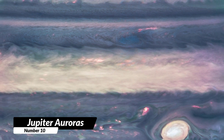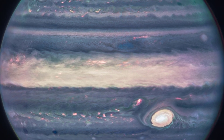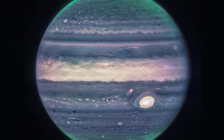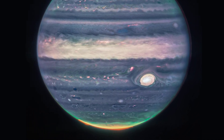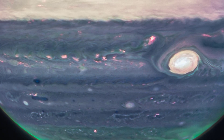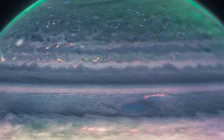10. Jupiter Auroras Near-Cam Close-Up. This stunning composite image, taken by the Webb Telescope, captures the auroras at the northern and southern poles of Jupiter, shining in red, yellow, and green. The Great Red Spot, a massive storm on Jupiter, and other clouds appear white due to the amount of sunlight they reflect. The image also highlights hazes swirling around the poles, and light reflected from deeper main clouds in blue.